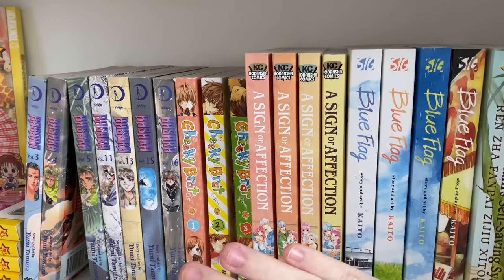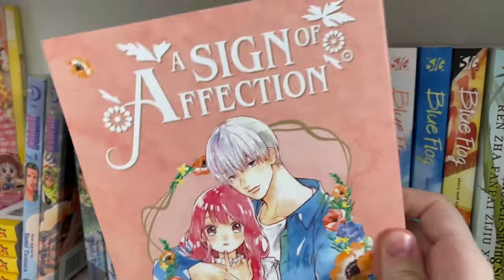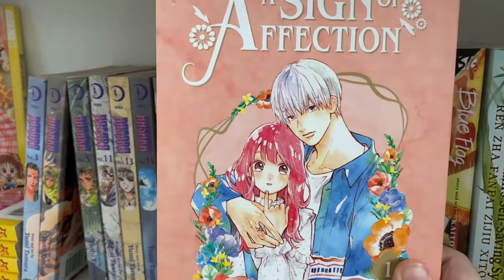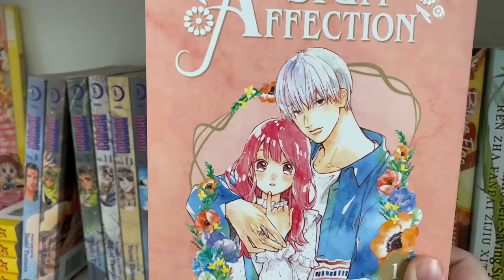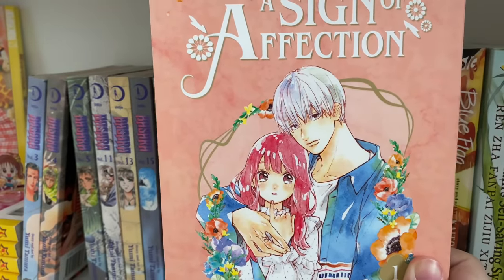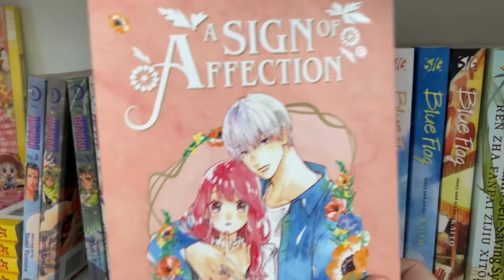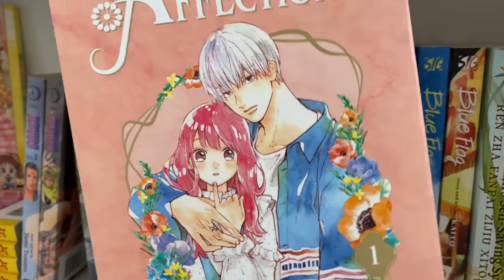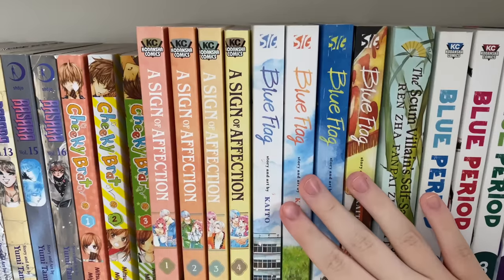On to some of my more oversized volumes: I have 'A Sign of Affection' volumes one to four, which is currently all that is out. It's an ongoing romance series set during college, which is cool since most manga and anime are set in high school. It's a great series for an older audience. The main character is deaf, which I love for representation. The art is beautiful — the spines, the covers, everything. If you want a really adorable romance series, I cannot recommend it enough.